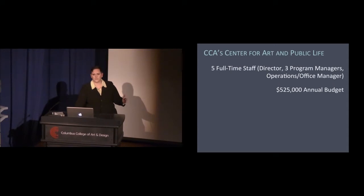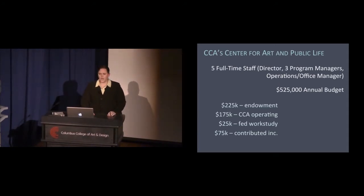I'm sharing these details because I think it's important to understand how we actually do this work. That budget is supported through an endowment — when the Center was founded we received a $5 million gift from one of our board members. We draw about $200,000 to $225,000 a year from that endowment. We also spend about $175,000 of operating dollars annually, plus about $25,000 in CCA work-study money, and another $75,000 from individual contributions and small foundation gifts.